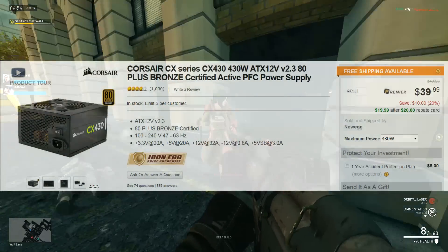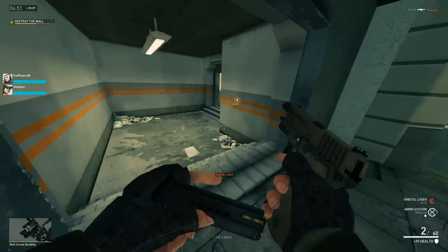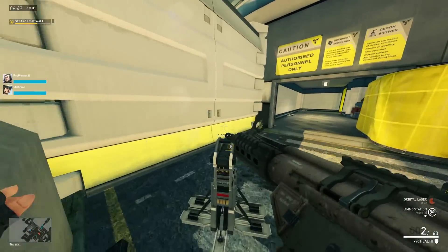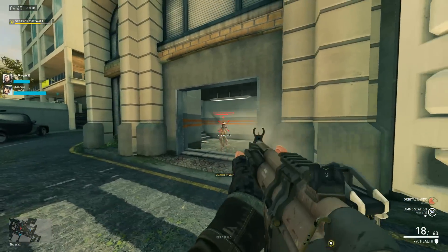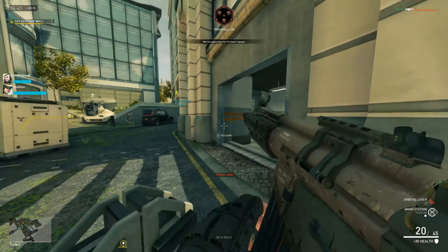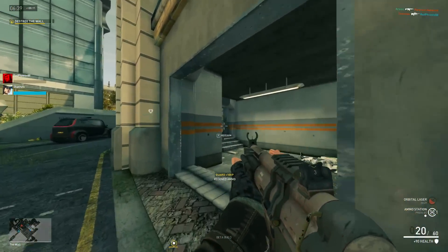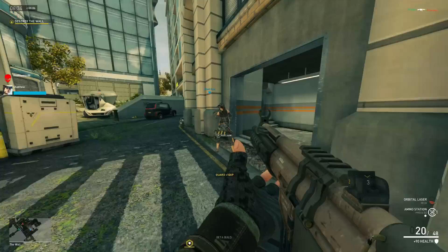Number 3 is the Corsair CX Series CX430 on Newegg right now for $20 after a $20 mail-in rebate, and there's a promotional code — which I'll leave in the description box below — that takes off another $4. So this CX430 is $16 when you factor everything in. Now, it's not a crazy good power supply, but for $16 it's an 80 Plus Bronze certified power supply, which is great for budget end builds.